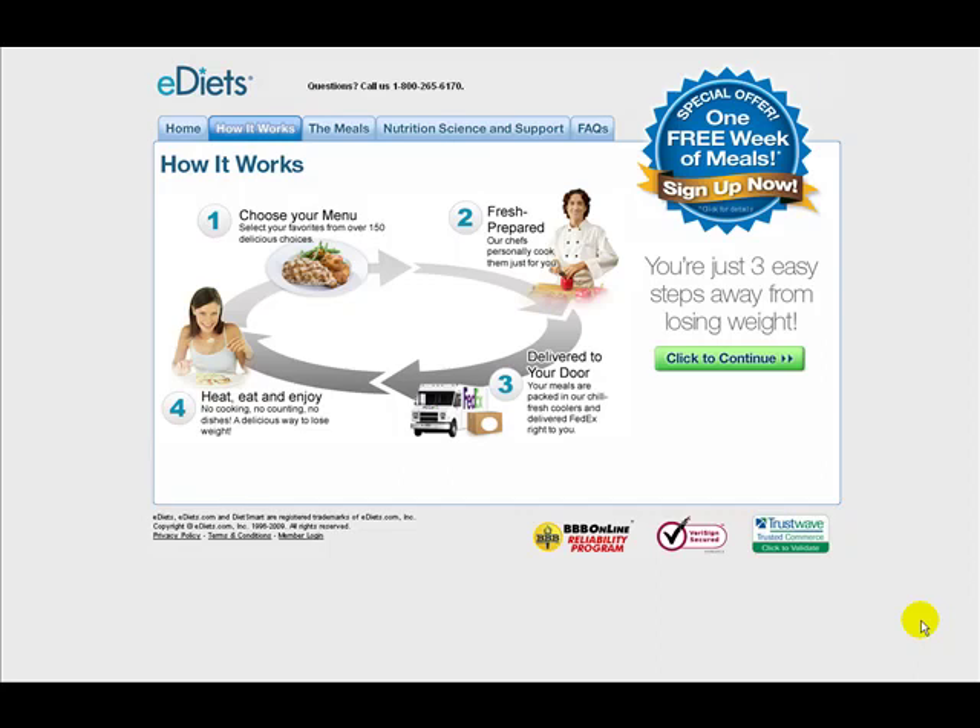Welcome to this next video from Expert Diet Reviews. We're sticking with e-diet here and we're just going to take a quick look at e-diet delivery.